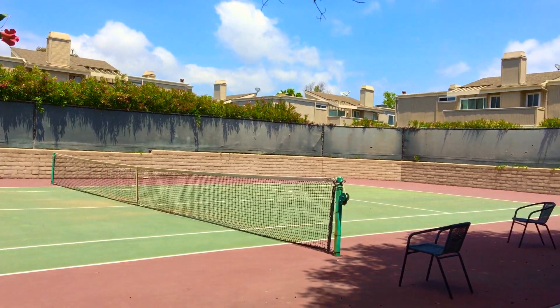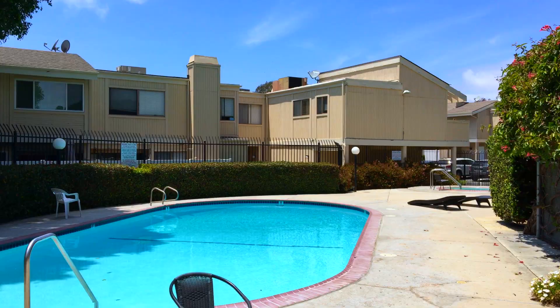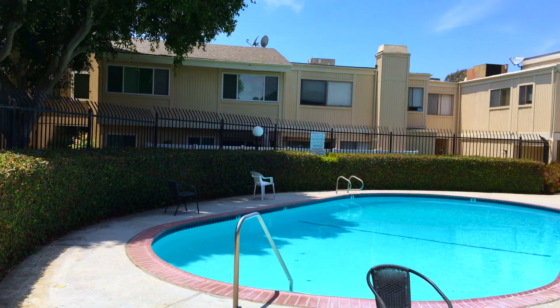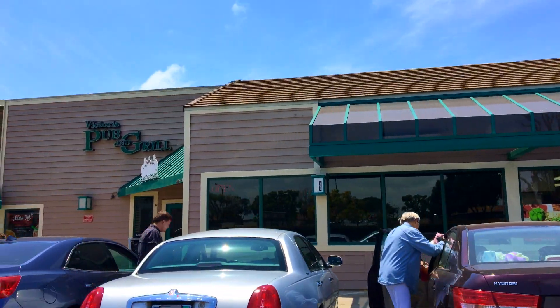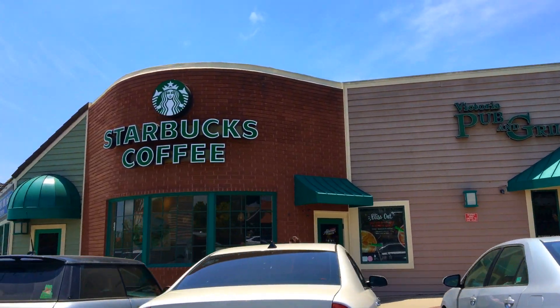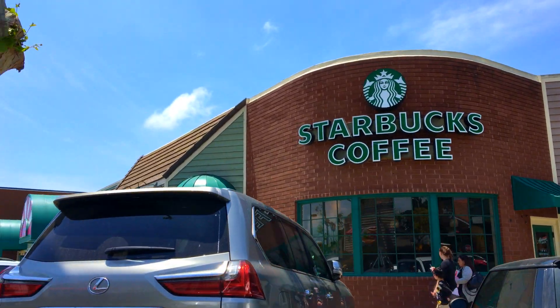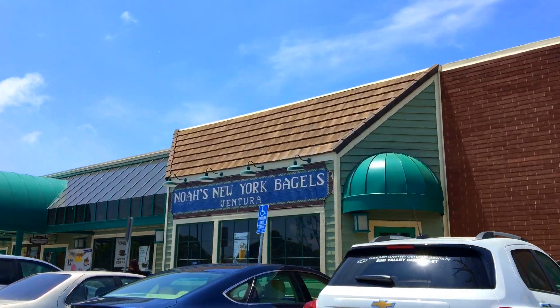One of the best features of this townhome is that it's right around the corner from restaurants — you've got pizza, Victoria Pub, Noah's Bagels, Starbucks, and even a little sushi restaurant. It's a great walkable neighborhood. This condo is offered for $410,000 — it's a three-bedroom, two-and-a-half bath unit.